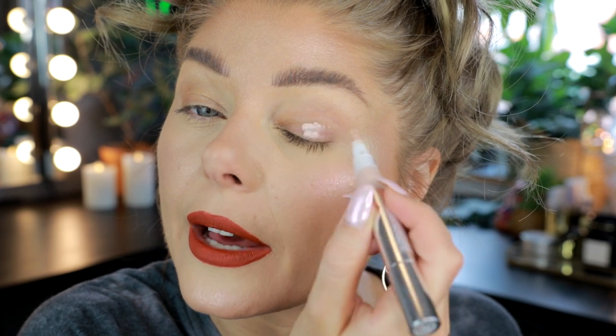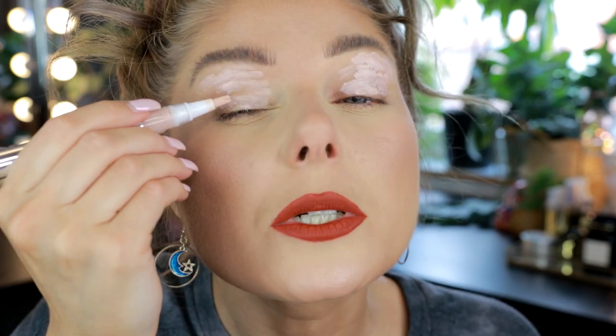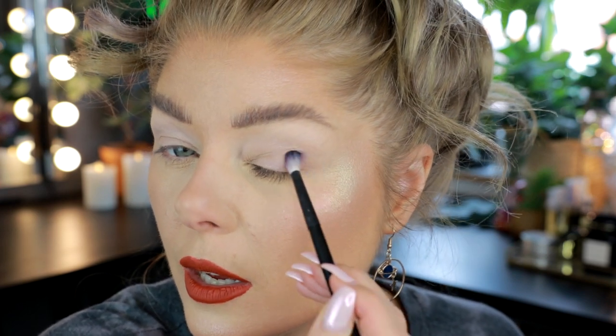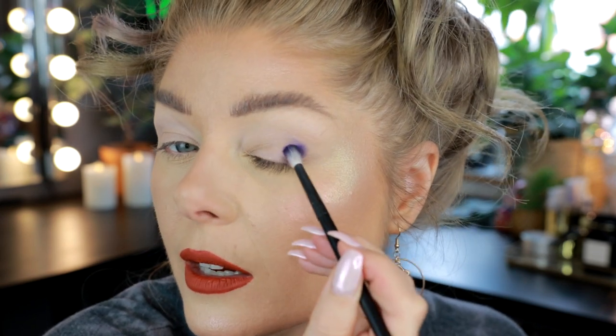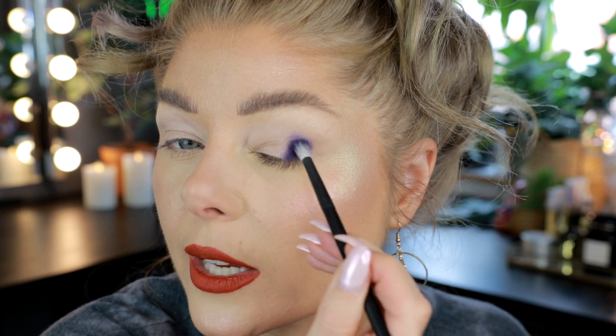I'm going to do some eye primer. I always link everything that I'm using and that's on my face — even things I already had on when I started filming — down in the description box. Don't forget to check the description box for the discount code, links, and what I'm wearing. I always have a lot of info in my description box. Then let's dig into the colorful mattes.